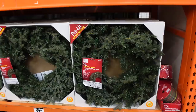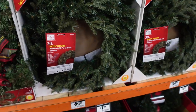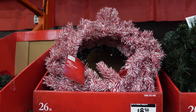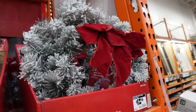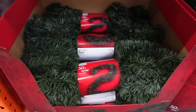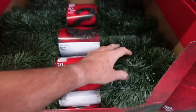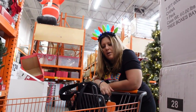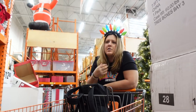Here are some wreaths with lights. A tinsel wreath for $8.98, and also for $8.98 a basic one. Here's a pine cone version for $12.98. If you want to rock a flock, there you go — $12.98 with the bow. 50 feet of artificial garland for $7.98 — that's a good deal. If you have a tree that's really bald, you could use that to fill it in a little bit, even if the color doesn't perfectly match.